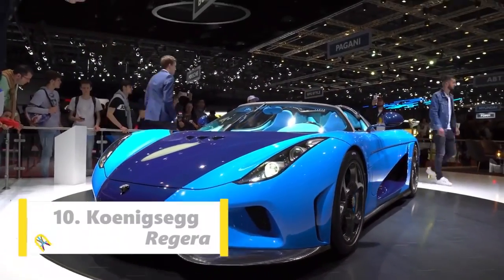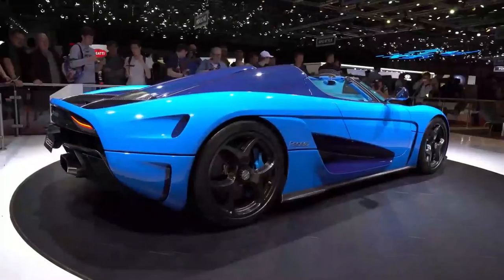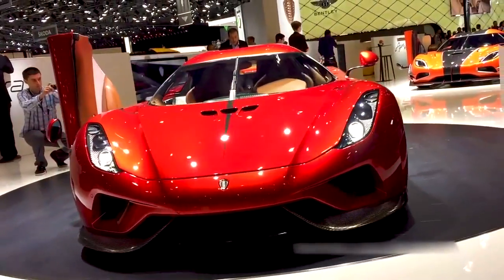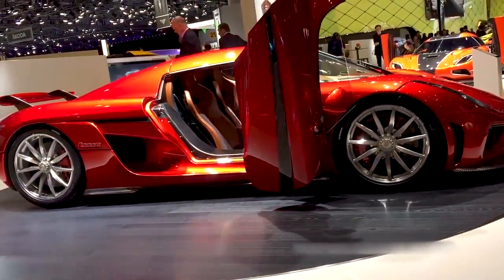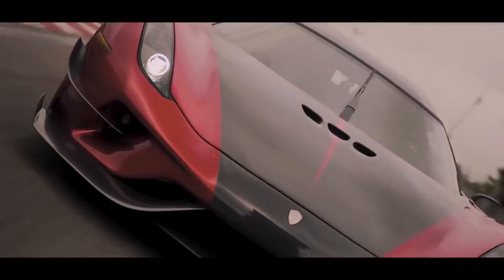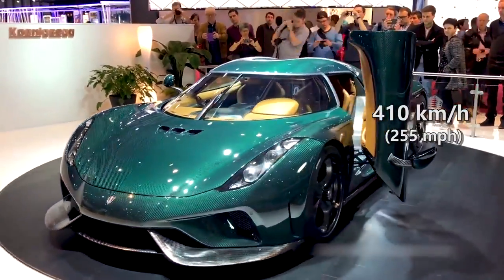Number 10 spot goes to Koenigsegg. The Koenigsegg Regera is a limited production, plug-in hybrid, grand touring sports car manufactured by Swedish automotive manufacturer Koenigsegg. The Regera was developed and designed to be a more practical, luxurious grand touring alternative to the rest of Koenigsegg's lightweight sports cars lineup, initially the Agera and currently the Jesko. The Regera has a reported total power output of 1797 HP and an electronically limited top speed of 410 kmph.